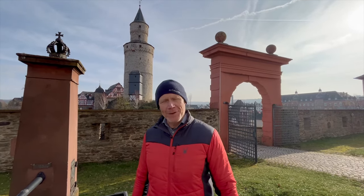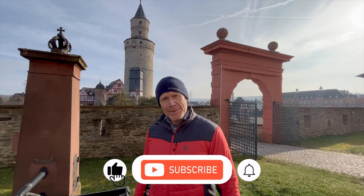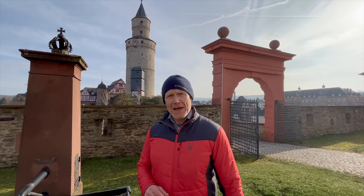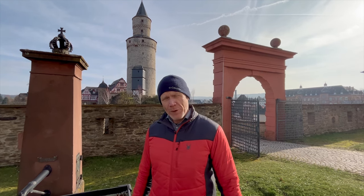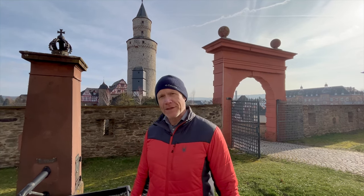Thanks for joining us today — appreciate you taking time out of your busy schedule to be here with us in Idstein. If you like this video, please hit that like button and subscribe to follow us on more adventures. In the comments, let us know: what is your favorite medieval town? What is your favorite half-timbered village in Germany or other places in Europe? And have you been to Idstein? Let us know what you thought!